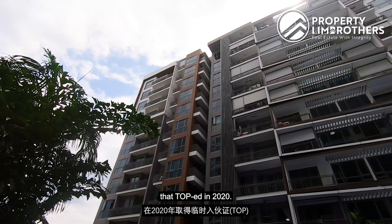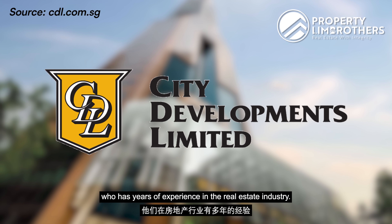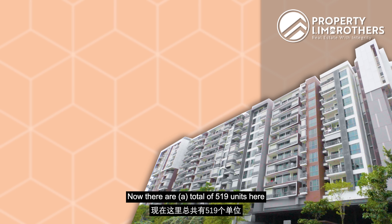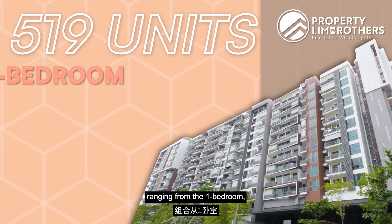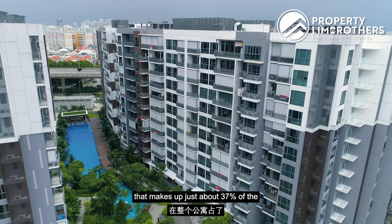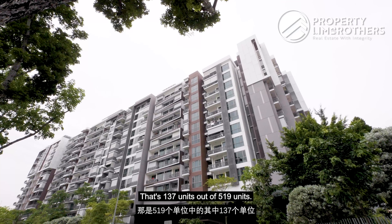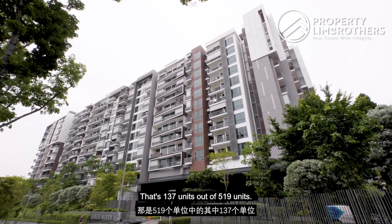Forest Woods is a 99-year leasehold project that TOP'd in 2020. It is a project by CTL, who has years of experience in the real estate industry. There are a total of 519 units here ranging from 1-bedroom, 2, 3, 4, as well as 5-bedroom units. Today we are in the 3-bedroom unit, which makes up just about 37% of the entire condo — that's 137 units out of 519.